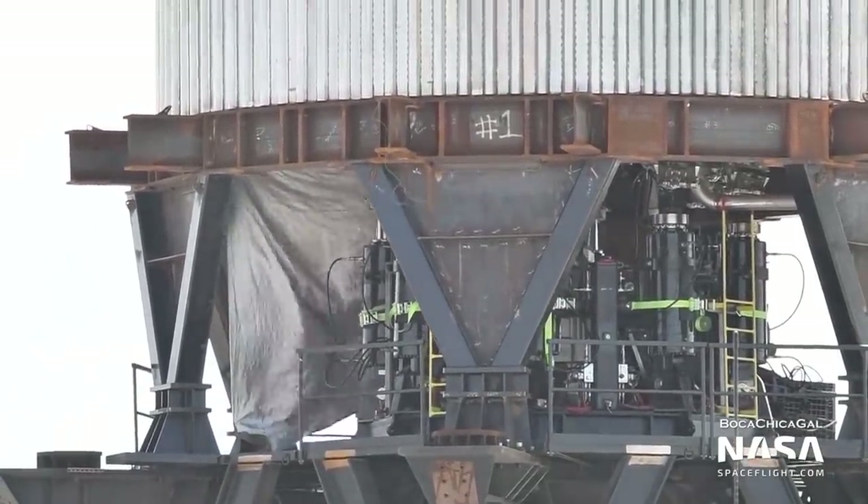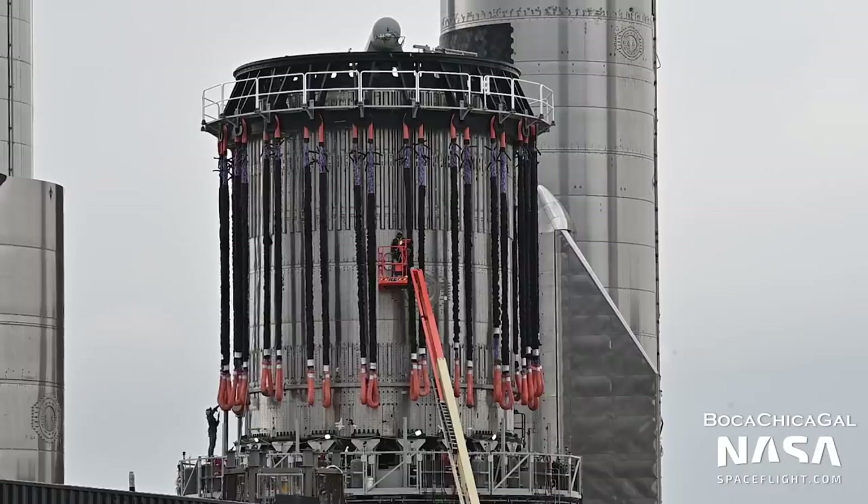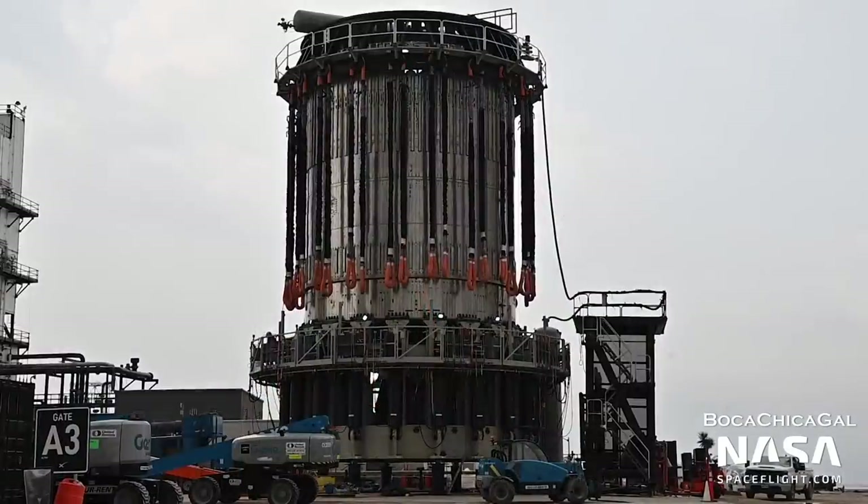B2.1 was built from a ship aft dome and a booster forward dome, but features the outer 20 attachment points for booster engines. As of recording, B2.1 is fitted with a jig on top that will be used to compress the tank, simulating the loads that a real booster will endure in flight.